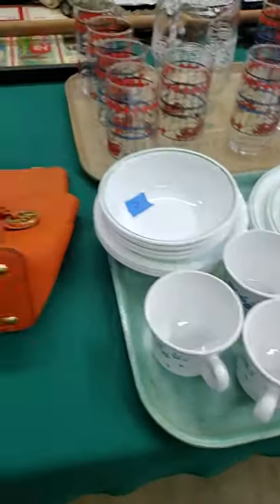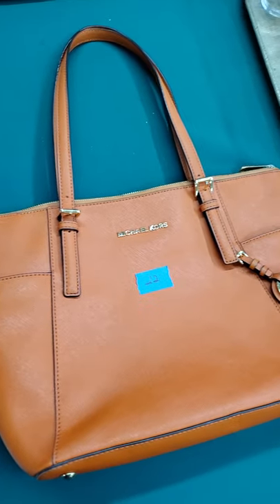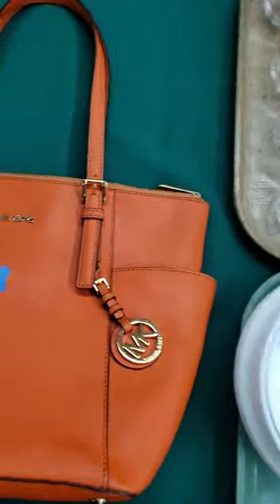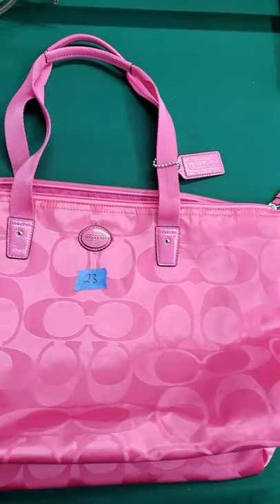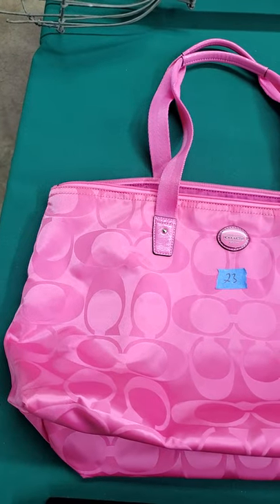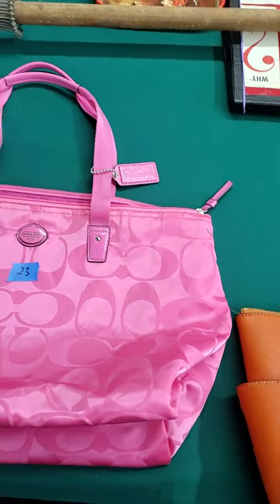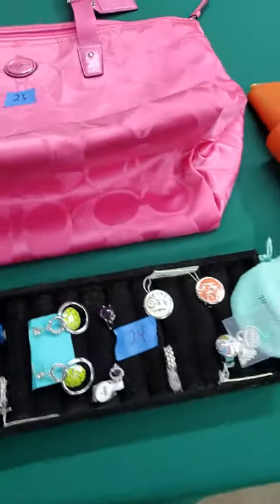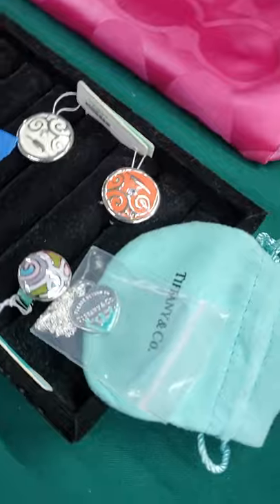Number twenty-two, Michael Kors — and it's orange too. Perfect time of the year for that. Number twenty-three, we have a Coach bag. Both of these bags are genuine. Number twenty-four is our jewelry lot.